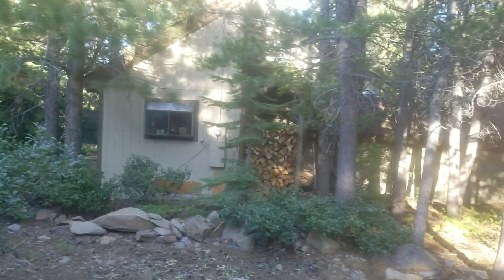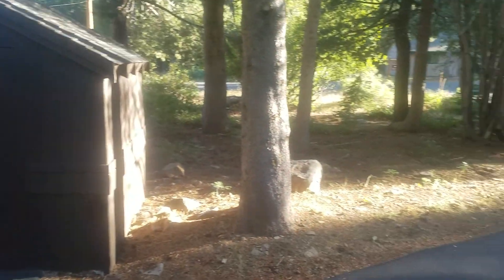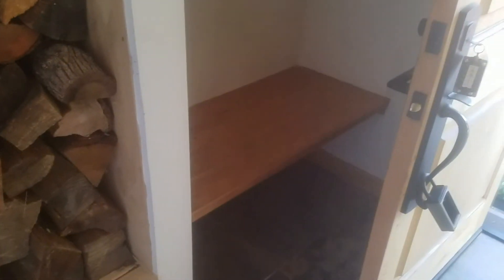That house is kind of close, but you really don't feel it at all when you're in here. This shed goes with the house. There's that level entry — we've got an actual mudroom here. They keep some wood here, a bench, some firewood, and then that's a closet there.